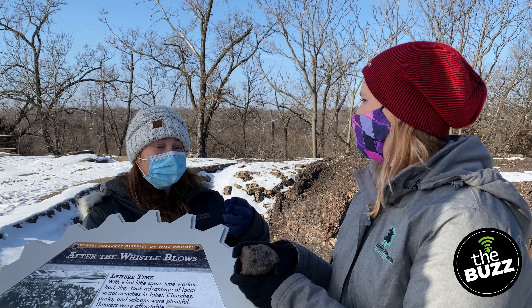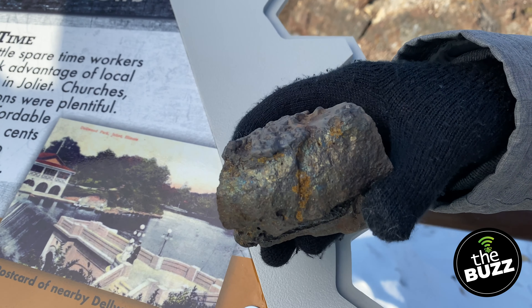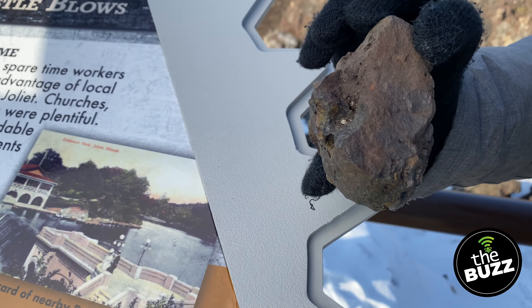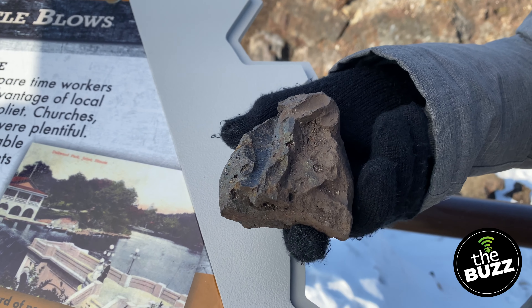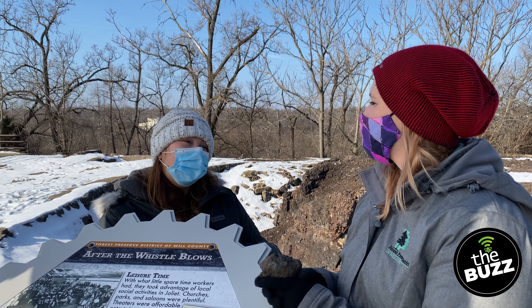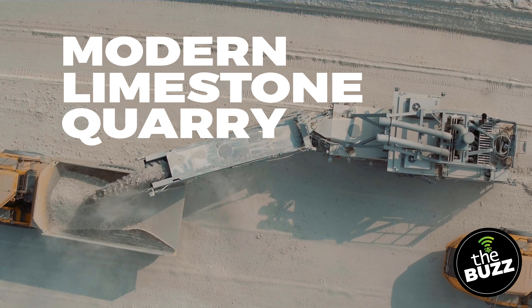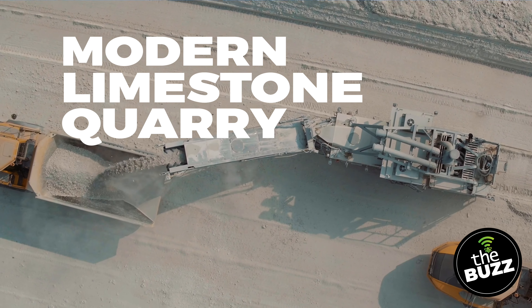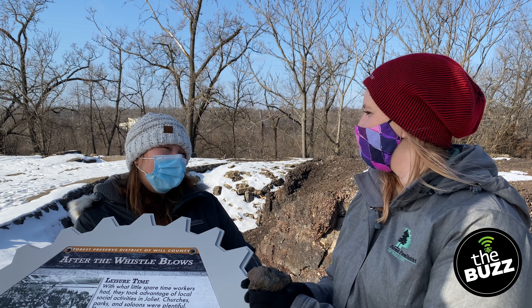You had to have iron ore, which is that rock you're holding here — it's pretty heavy, right? It's shiny, it's got weight to it. It's actually a mineral that comes up from the ground, but you can't just use that. You have to add two other ingredients. You need limestone, which Joliet is famous for — so this is the stone in the Steel and Stone. And then the other thing you have to have is something called coke.